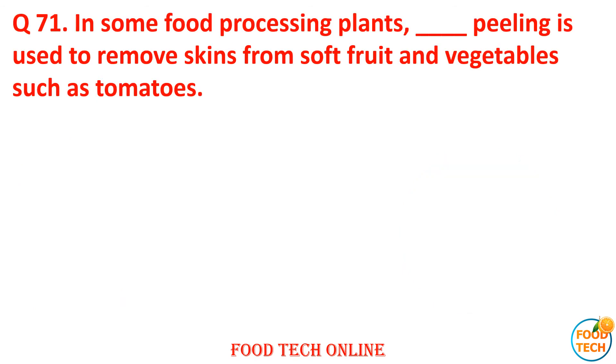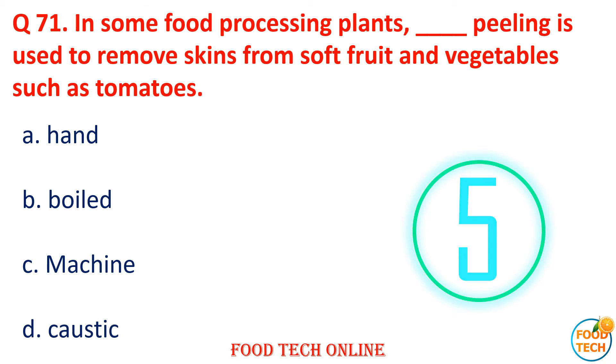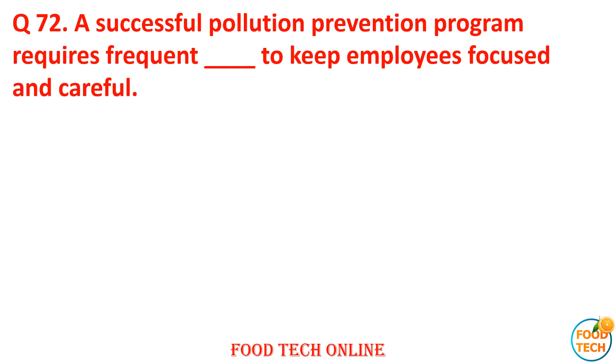Question 71: In a food processing plant, dash peeling is used to remove the skin from soft fruits and vegetables such as tomatoes. A. Hand, B. Boil, C. Machine, D. Caustic. Answer: D. Caustic.